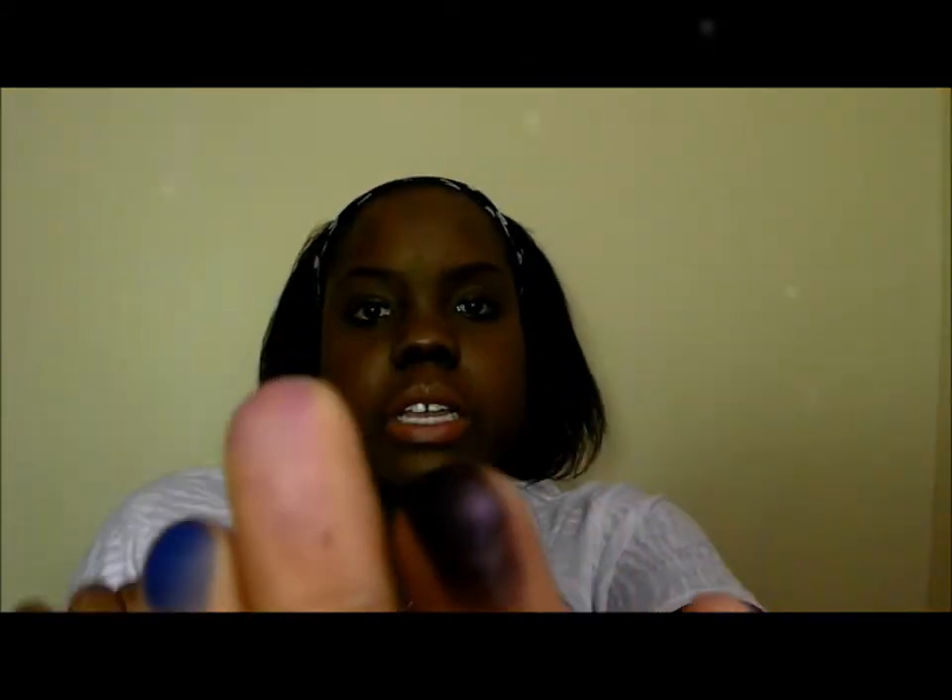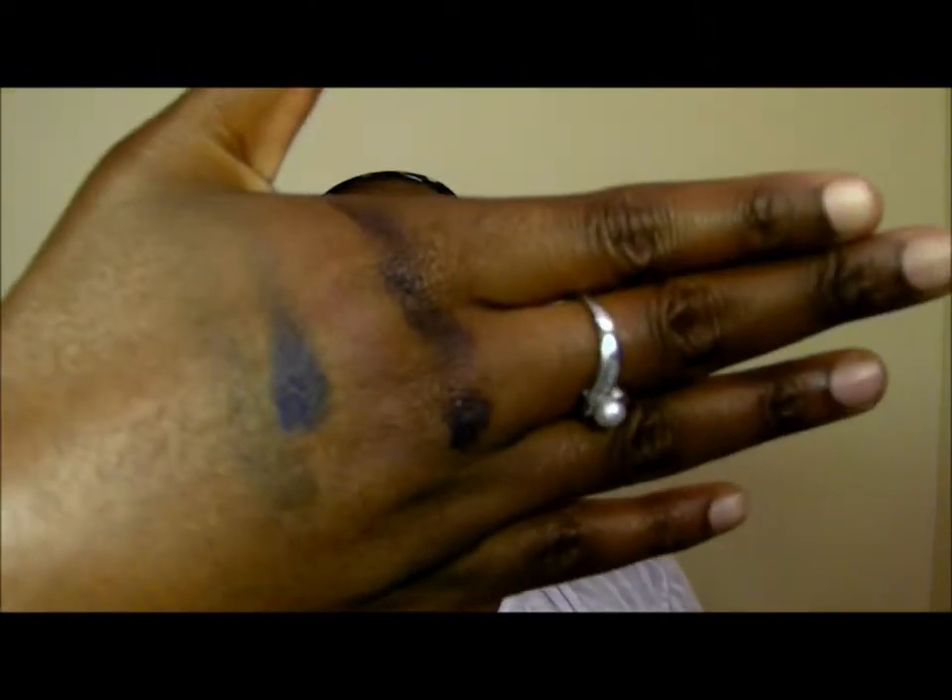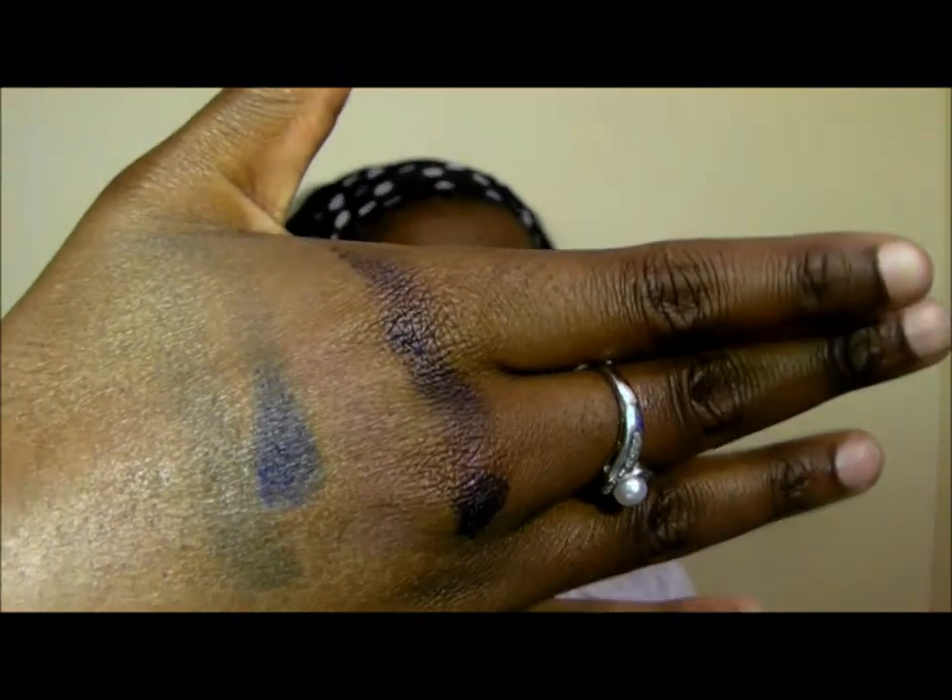Here are what the colors look like. Let's do a few swatches. That is what they look like on my fingers, and that is what it looks like on my skin tone. I really think I'm going to enjoy this palette. I think it was only $10 or something like that.